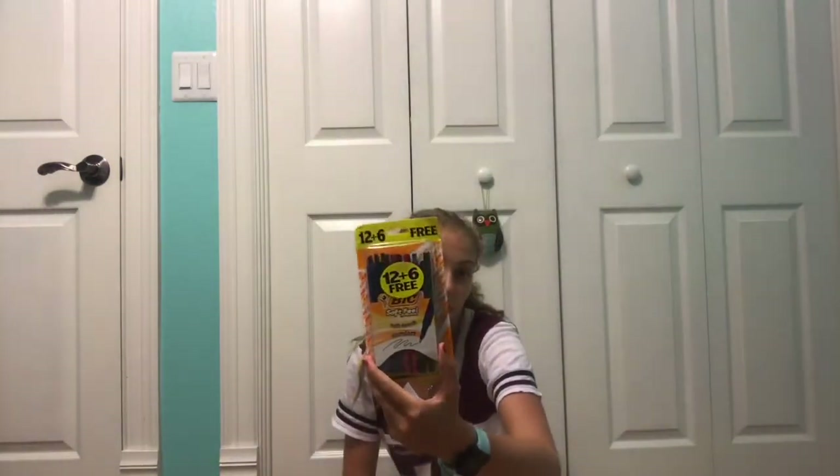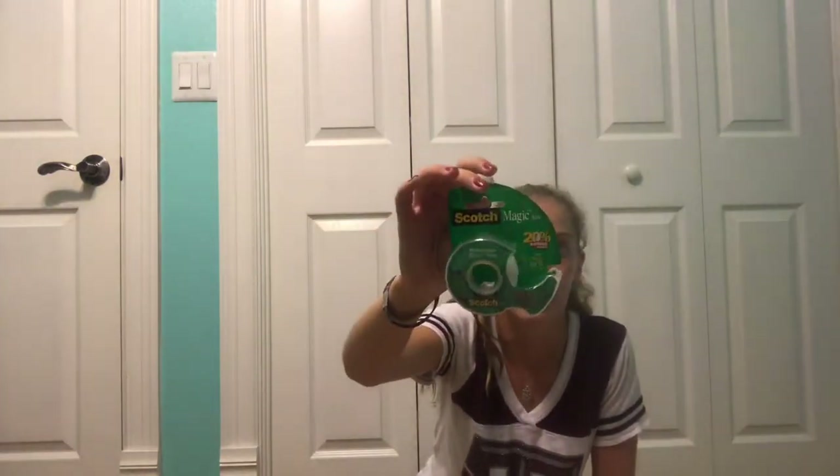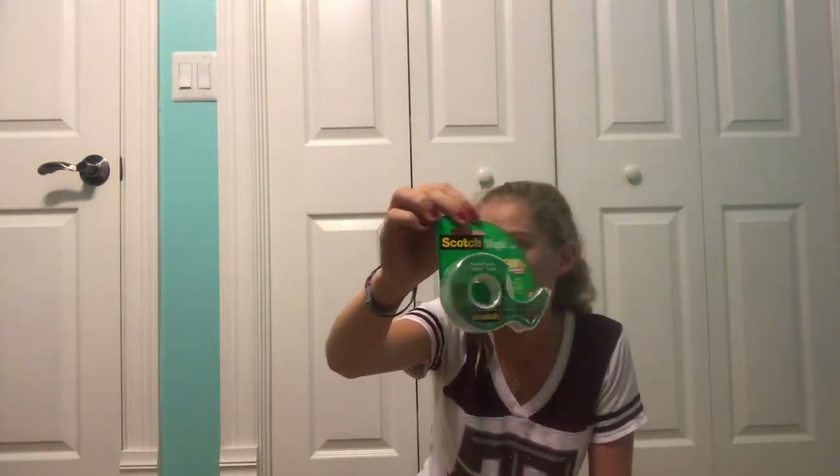Four different colors of Post-it notes, because they're helpful to use for reminders and homework and stuff — just put them wherever, because they're sticky. Also pens for someone else in my family, because I already have pens. And tape, which I already know I'm going to need because one of my teachers told me.